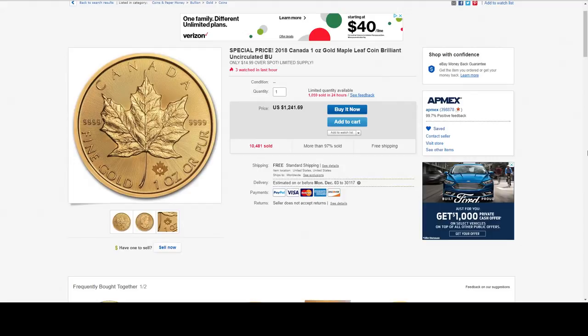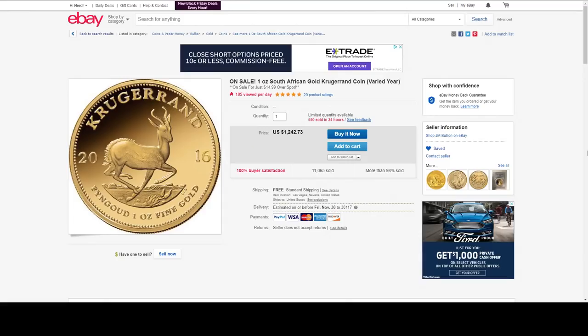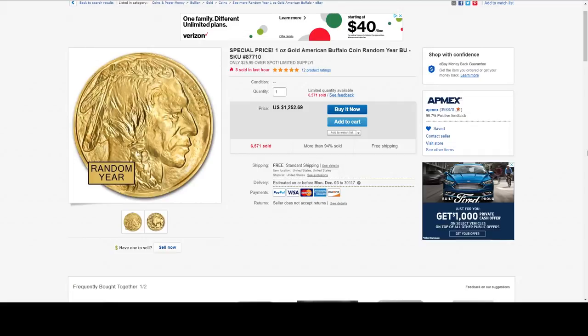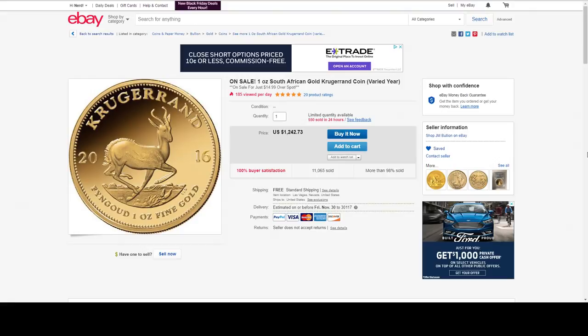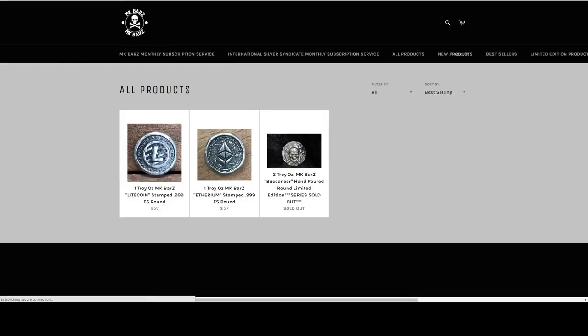Now we're going to go over to our eBay deals. Not as much on eBay today — most dealers are doing their websites and even offering free shipping. This right here is a one ounce random year gold Canadian Maple at $14.99 over spot. Here is a one ounce gold American Buffalo coin at $25.99 over spot — I'm feeling some kind of way, I feel like I want to buy this. But then there's the Krugerrand, and you guys know I love Krugerrands — $14.99 over spot from JM Bullion.